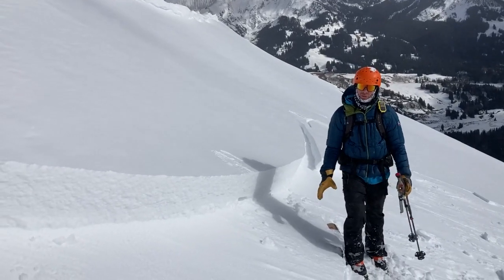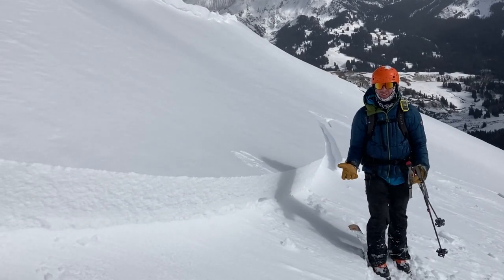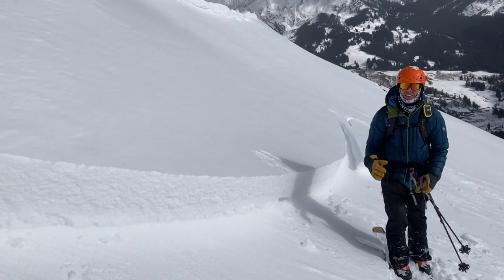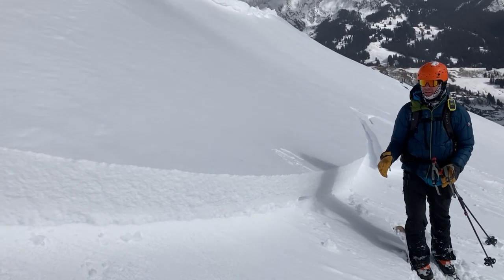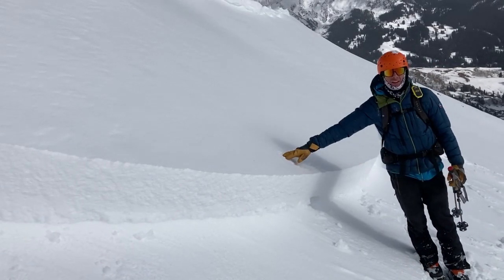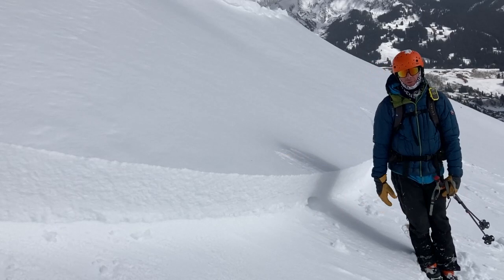Surface conditions over the past week have been pretty high quality — we've had low density snow, it's been faceting, so it's soft and pretty weak. Then the last three days or so we've seen winds starting to increase, and what that's done is in isolated locations in the alpine, we're seeing slabs form over that low density faceted snow. Here's an example: it's a stout slab, it's pencil hard, and it's over the lower density snow that was buried earlier this week.